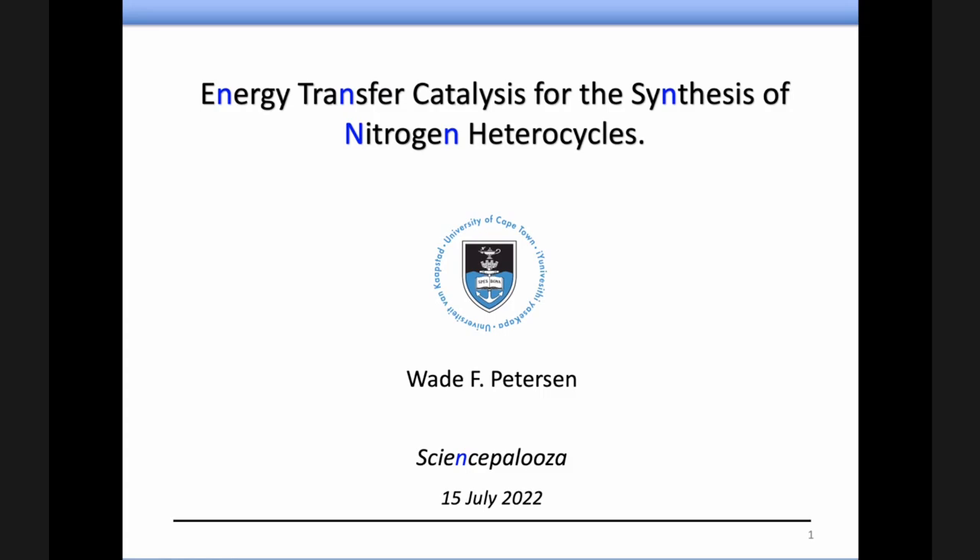Thanks very much, Bengals, for the invitation to chat with you all. Unfortunately, I can't see you, obviously, but I guess these slides will have to do.